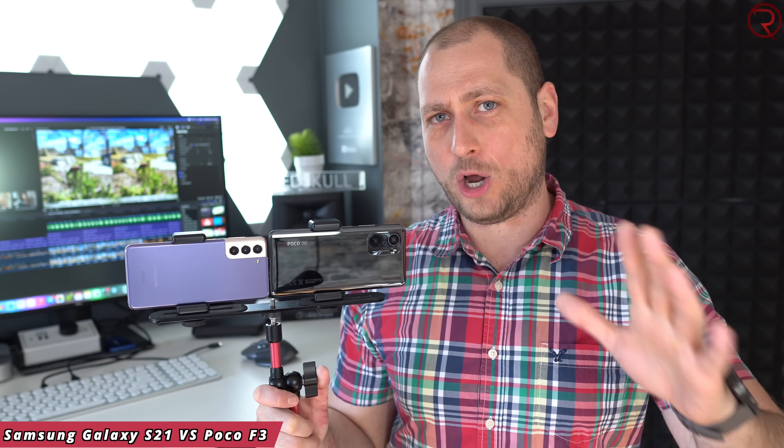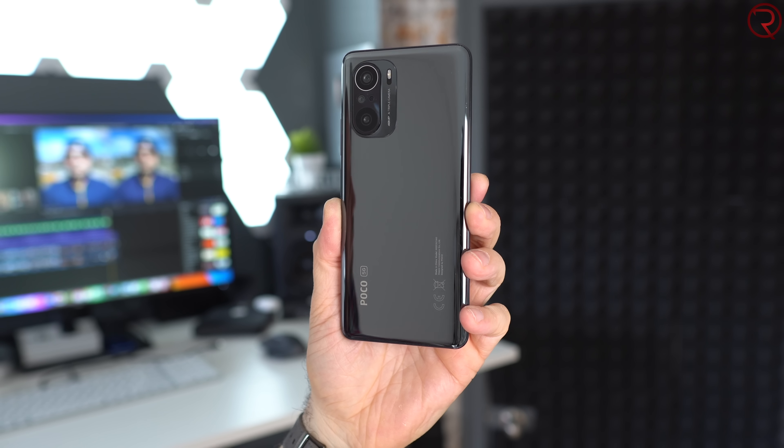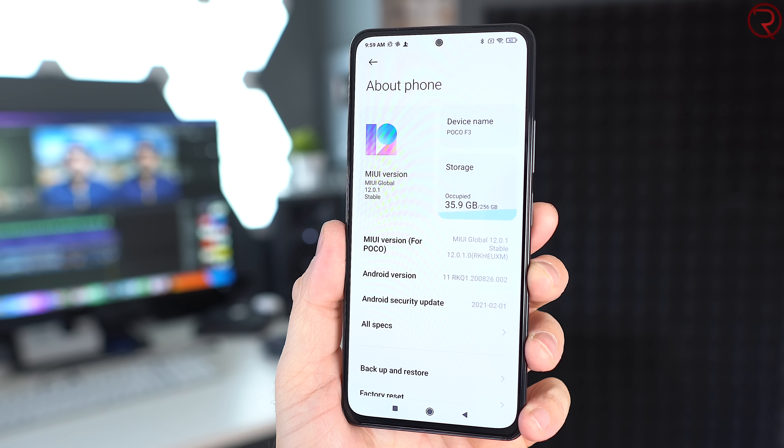What's happening everyone, my name is Alex and welcome back for this camera comparison. We have the Samsung Galaxy S21 and the newly released Poco F3. I've done another camera comparison between the Poco F3 and the iPhone 12, but right after that video the Poco F3 got an update and I feel that after that update it does better for nighttime pictures, so I figured I'll make another camera comparison. Throughout this video we're gonna see a variety of daytime and nighttime picture samples.